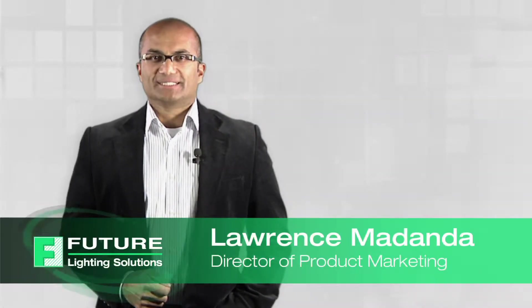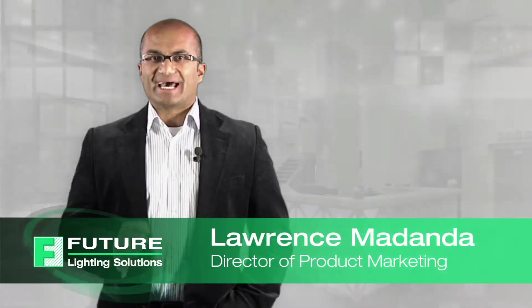Hello, I'm Lawrence Medanda, and I would like to introduce the exciting LG Initec LED Lighting Solutions, now exclusively available from Future Lighting Solutions.